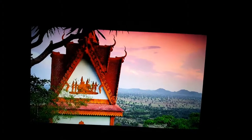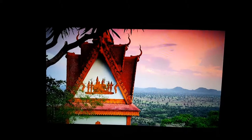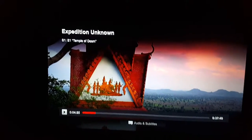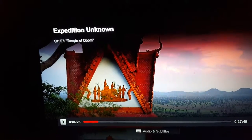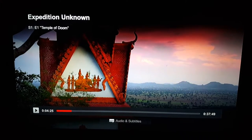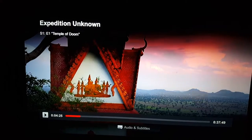I'm watching Expedition Unknown, Season 1, Episode 1, Temple of Doom. It's about a guy who travels around the earth checking out temples and landmarks and things like that. I thought it would be a good series to watch to try and catch UFOs, and my luck paid off.